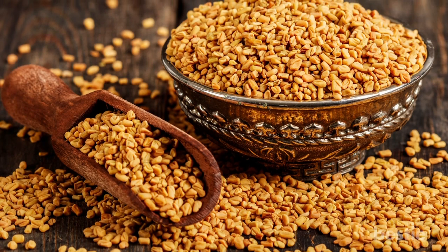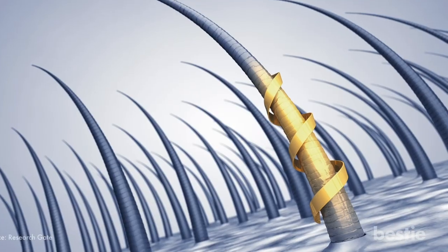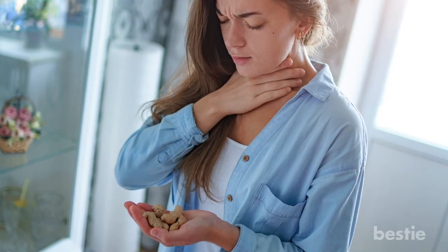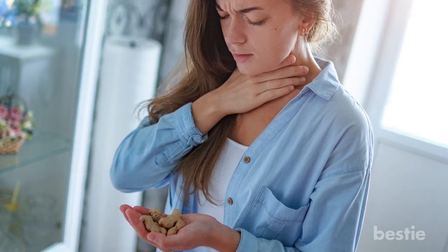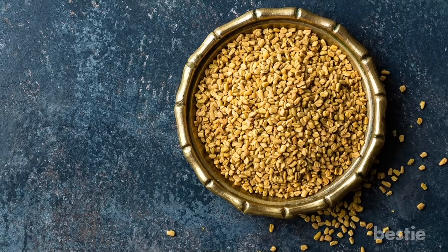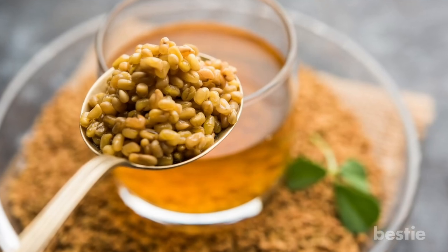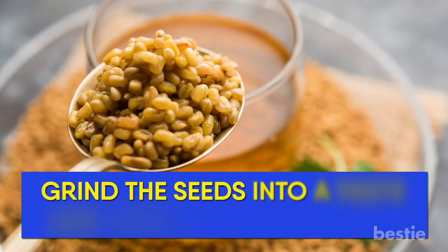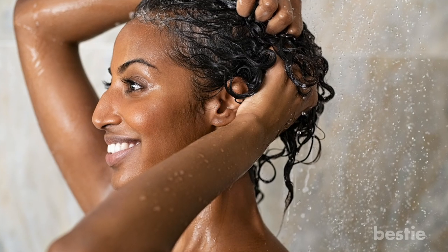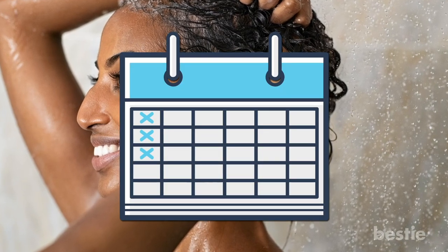Fenugreek. Fenugreek contains bioactive compounds that may promote the growth of healthy hair. A study found that it can significantly reduce hair loss and promote new hair growth. Do not follow this remedy if you are allergic to legumes such as peanuts, green peas, or soybeans, as you may be allergic to fenugreek seeds as well since they all belong to the same family. Soak a quarter cup of fenugreek seeds in water overnight. Grind the seeds into a paste and apply it as a hair mask. Leave it on for 30 to 45 minutes before rinsing it off with plain water. You can follow this routine once a week.